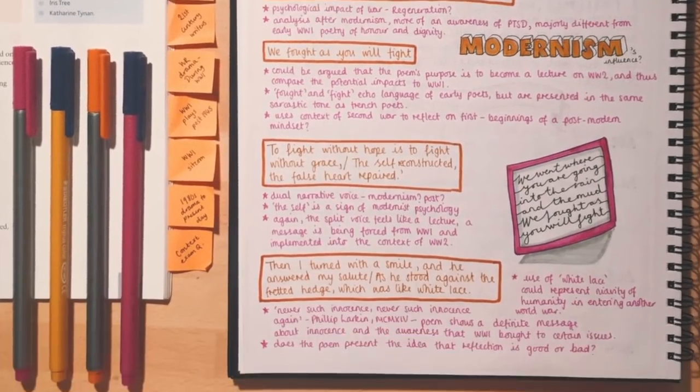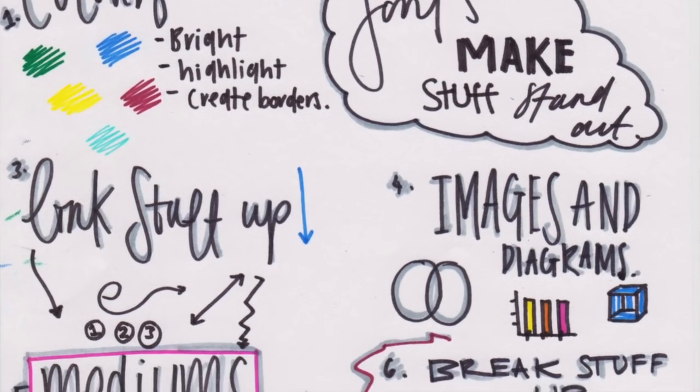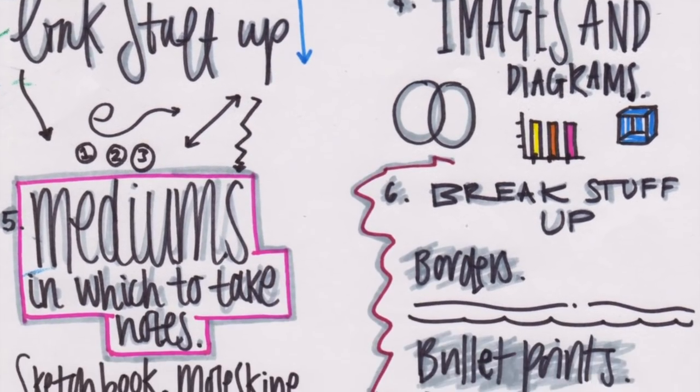Make sure you go and check the Tumblr tag 'study blur'. It's a tag for inspiring studying and there are so many amazing notebooks and mind maps people have done that are like works of art. Hopefully that can give you some inspiration for cool ways to lay out your notes and motivate you to study.